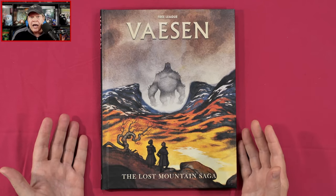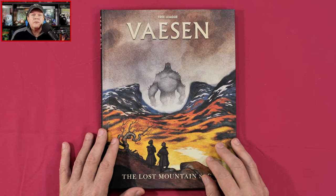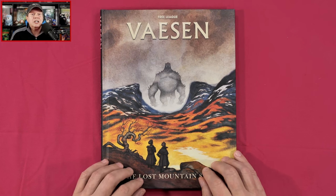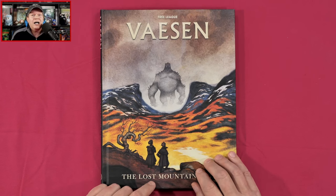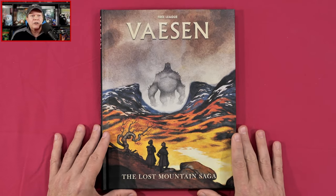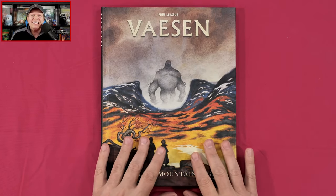If your game master is thinking about picking this up, tell them about this review so they can make an informed buying decision. Last thing: author Eleanor de Lorenzo just recently welcomed a new addition to her family, so congratulations and well wishes on the new baby!